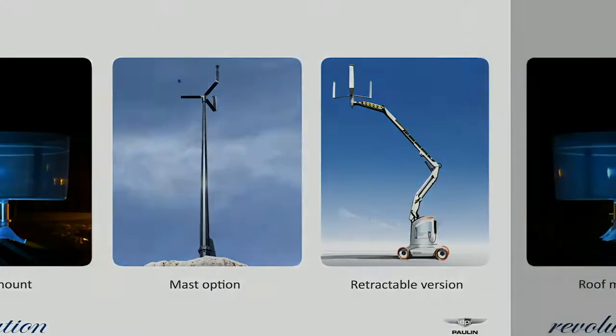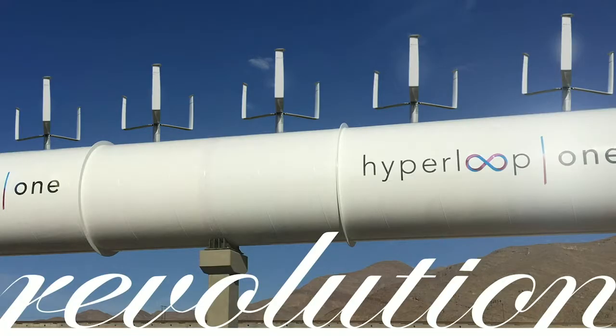There are some different iterations of it — you can see the mobile charging station that you could do. And of course, a favorite hot topic: the Hyperloop. We haven't mounted it on the Hyperloop, but why wouldn't you? It only costs $1,000 to make them, and it generates a lot of power cheaply and safely. Thank you.